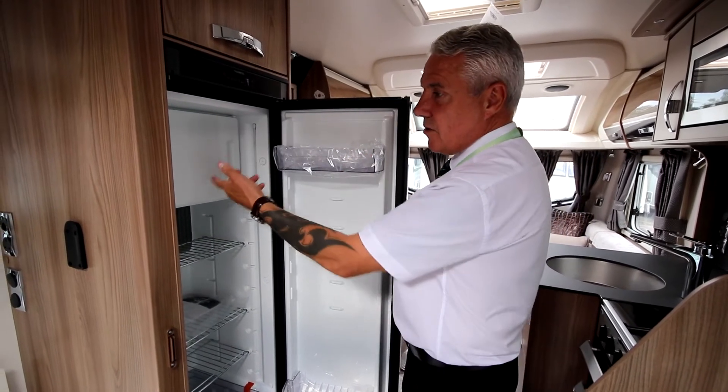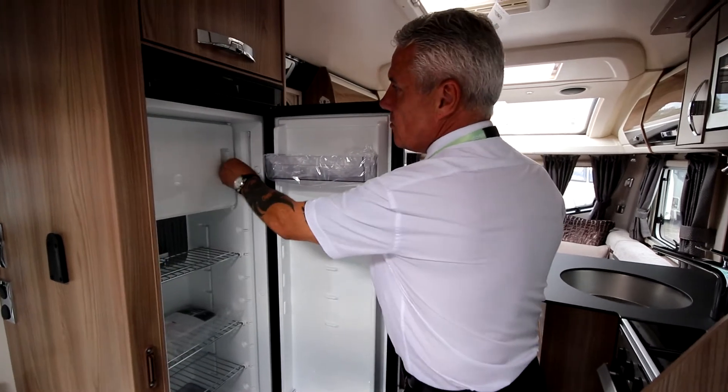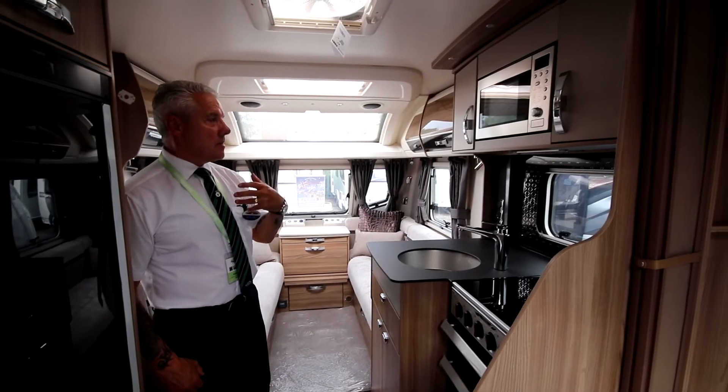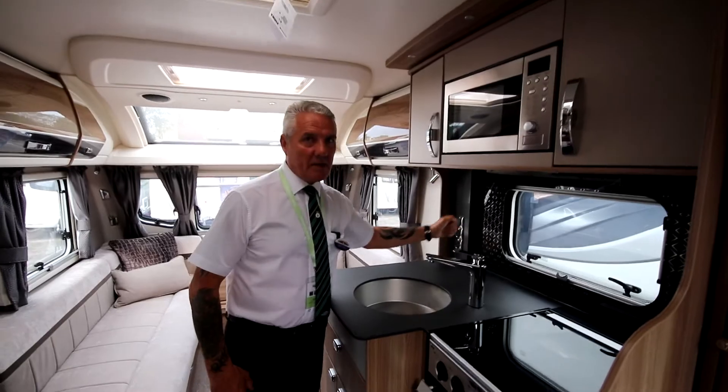We also have the 12 cubic litre freezer box there, and again dual sided depending on whether you're left or right-handed. Finally in the kitchen, we have the microwave and the backlit splashback at the back there.